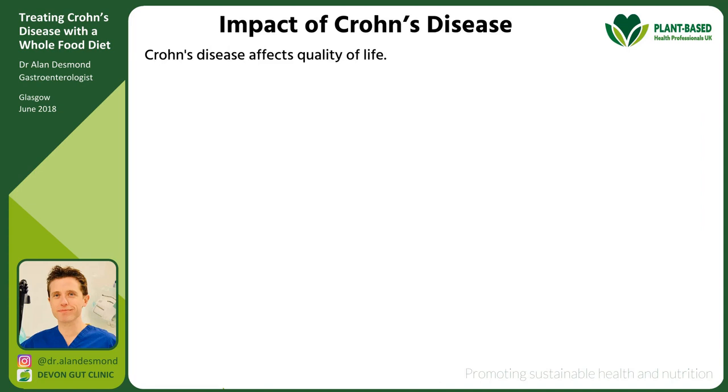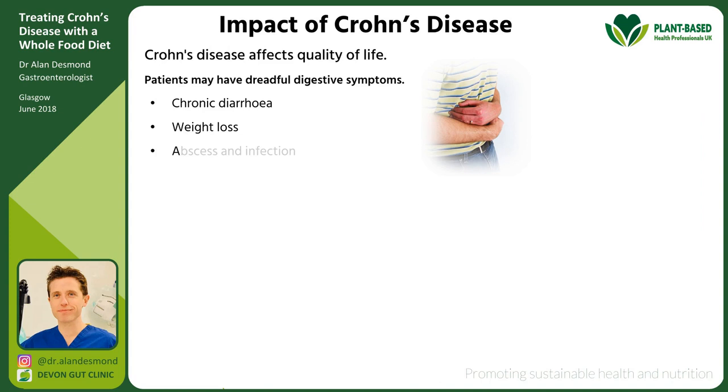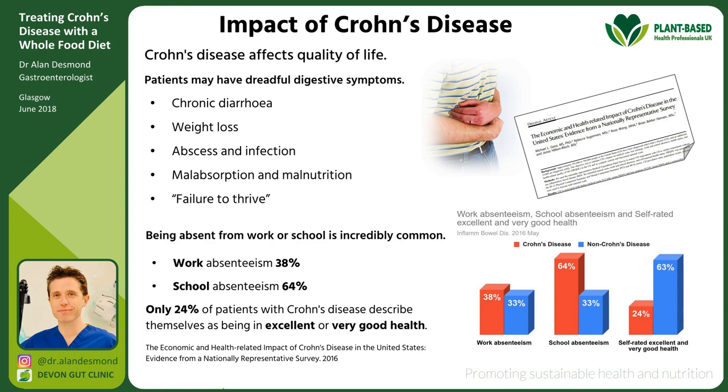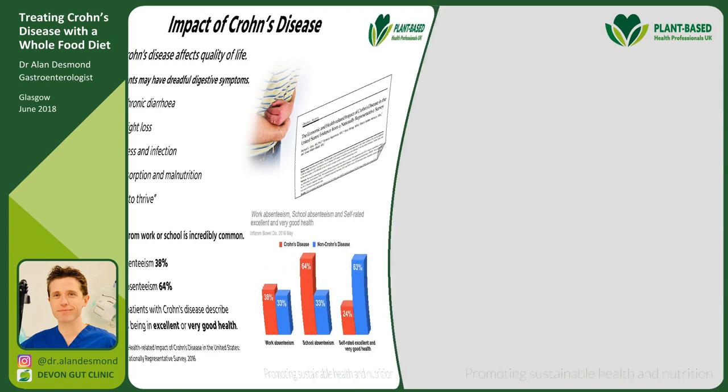As you can imagine, Crohn's disease really affects quality of life. Patients have dreadful digestive symptoms, weight loss, abscesses, malabsorption, and malnutrition — what we doctors euphemistically call failure to thrive. Being absent from work or school is incredibly common, and only about a quarter of patients with Crohn's disease describe themselves as being in excellent or good health.